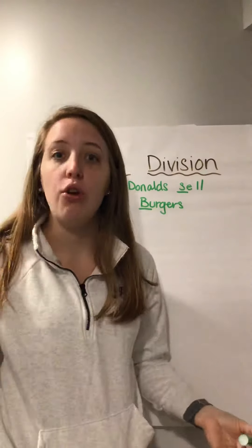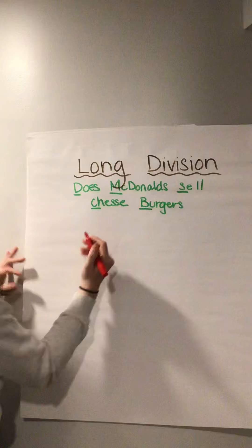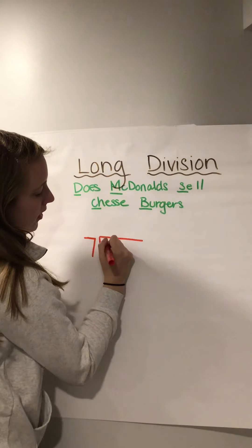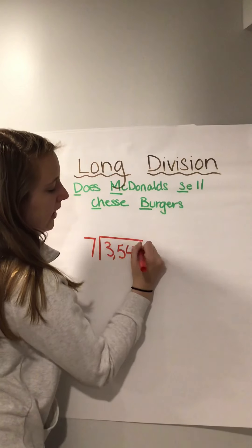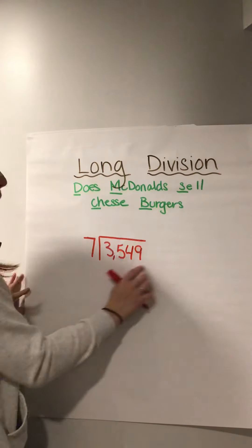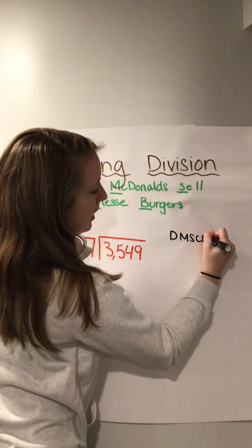So if you remember these steps, you're going to have no problem today. Do not panic. Our first problem: I'm going to divide seven into three thousand five hundred forty-nine. How many checklists am I going to need? I'm going to need four, because I have four numbers inside my house. So off to the side, I'm going to write D, M, S, C, B — four times.